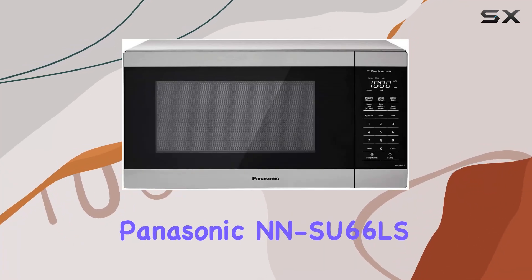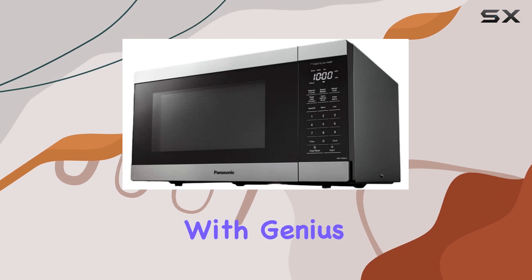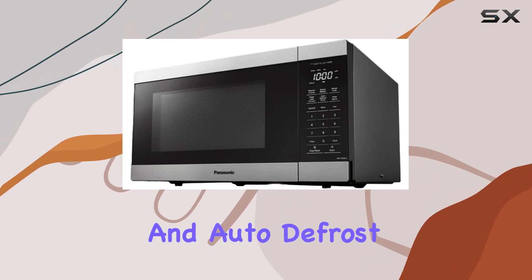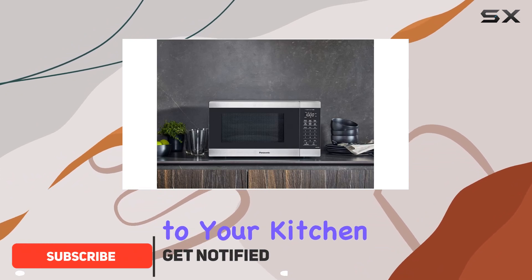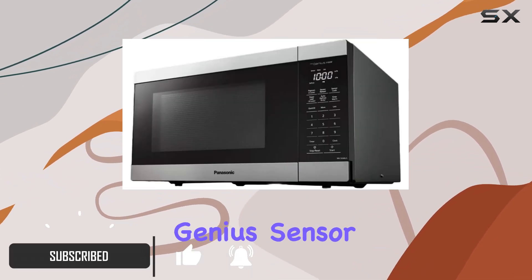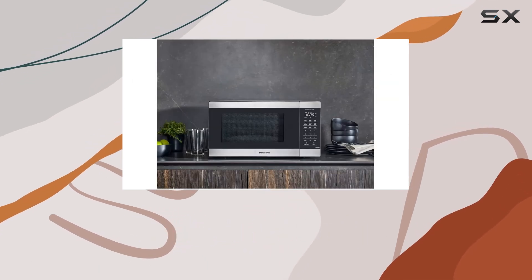Welcome to our review of the Panasonic NNSU 66LS1100W Microwave with Genius Sensor Cook and Auto Defrost. Designed in Japan, this microwave brings a touch of innovation to your kitchen. With its patented Genius Sensor technology, fast cooking and delicious results are just a button away.